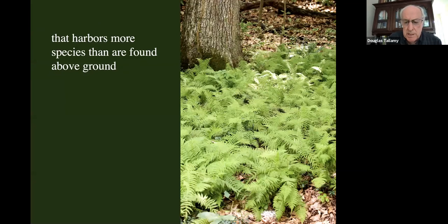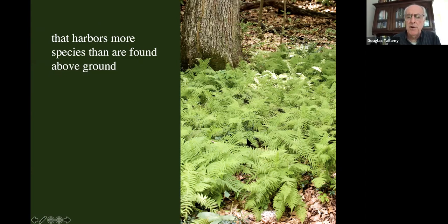Remember, our soil is harboring more species than anything happening above ground. A lot of people say they have to rake away leaf litter because their ferns and other plants can't grow through it — yes, they can. Most of our native plants are really good at breaking through leaf litter, and it forms a very healthy blanket on the forest floor. In a single square meter of soil under an oak tree, you can have 250,000 mites, 100,000 springtails, 90,000 proturans — tiny, very primitive insects — and a million nematodes. A lot of life happening in one square meter, but none of it is going to happen if it dries out or is exposed to the sun. That's the role of leaf litter.